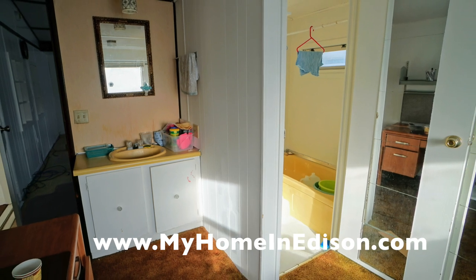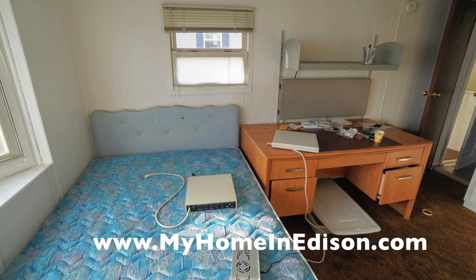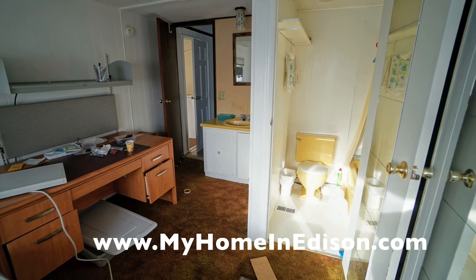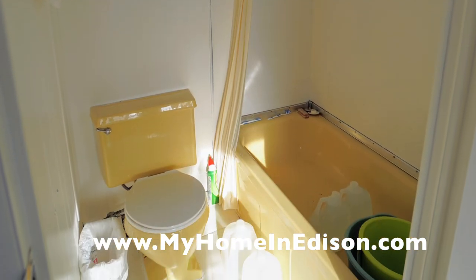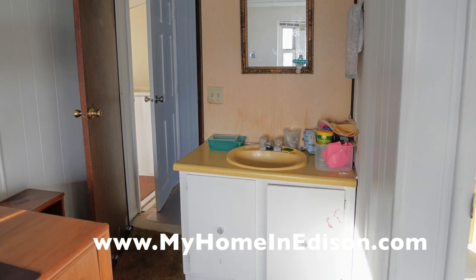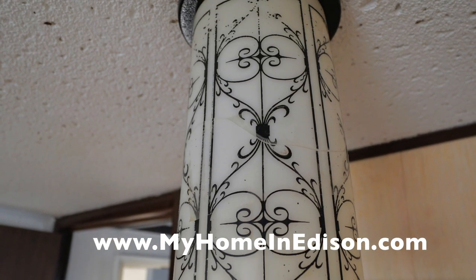If you're interested in a new, modern, innovative manufactured home, please go to our website at www.myhomeinedison.com. We look forward to showing you our latest and greatest manufactured homes that we're building — they're modern, innovative, and quite different from what you're seeing here. Thanks for stopping in for this curiosity video. Thank you very much.